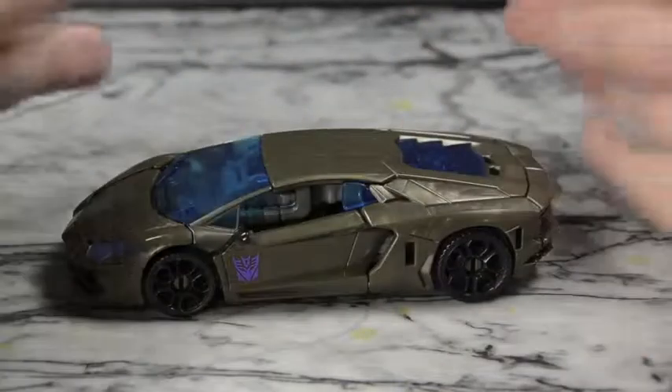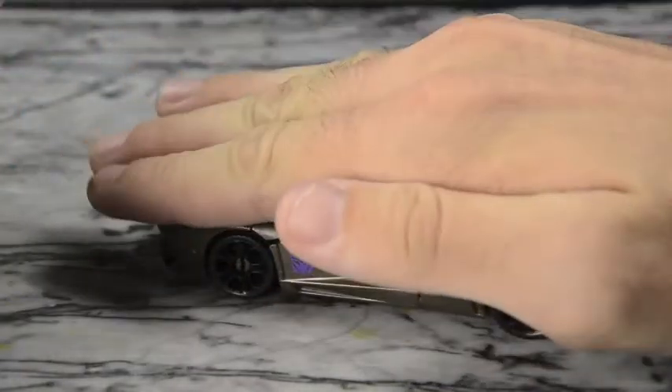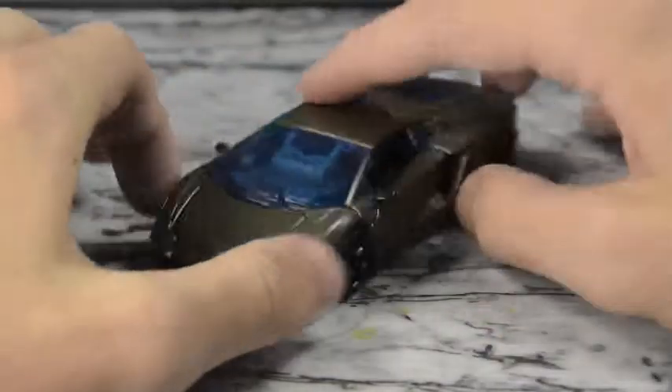Obviously they could have made it bigger because this is pretty small — you can see my hand is way covering it. But yeah, other than that it's not bad.